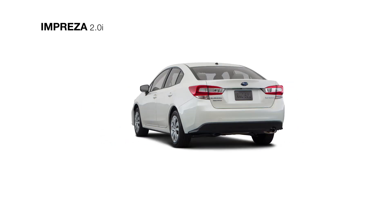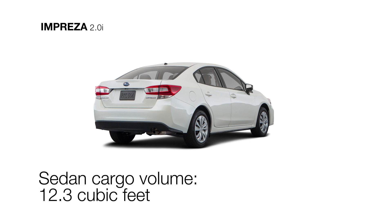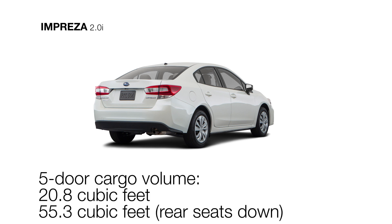Up top, there are standard roof crossbar mounting points for larger gear, while 60-40 split flat-folding rear seatbacks supply plenty of storage options inside.